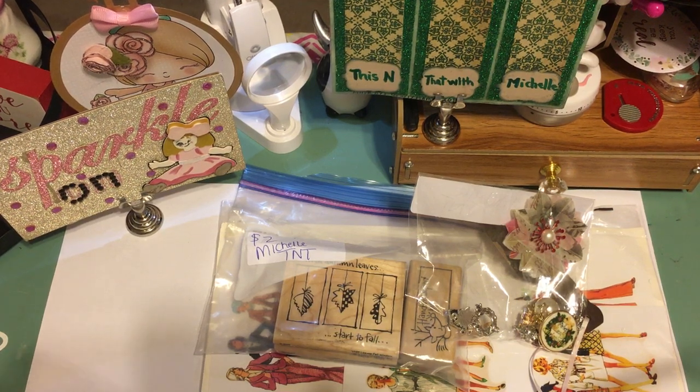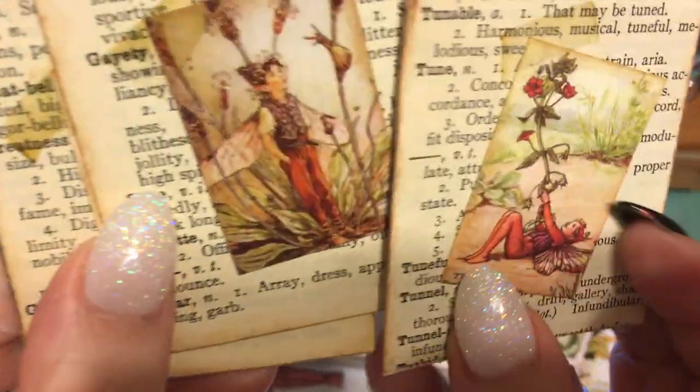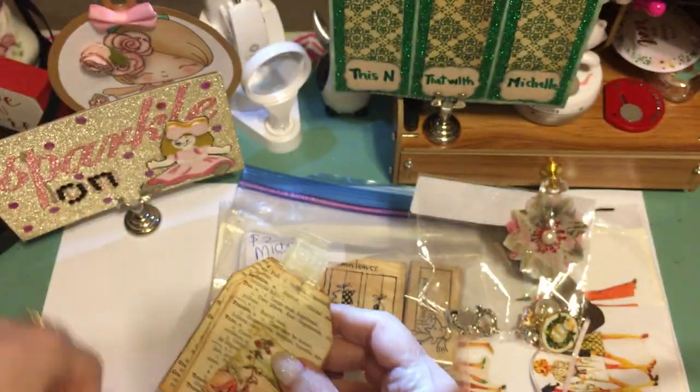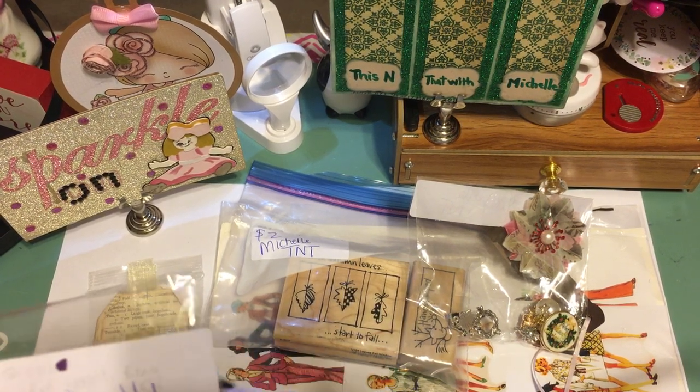I picked up this tag decoration — they're fairy cards. You can see the little flower fairies on them.